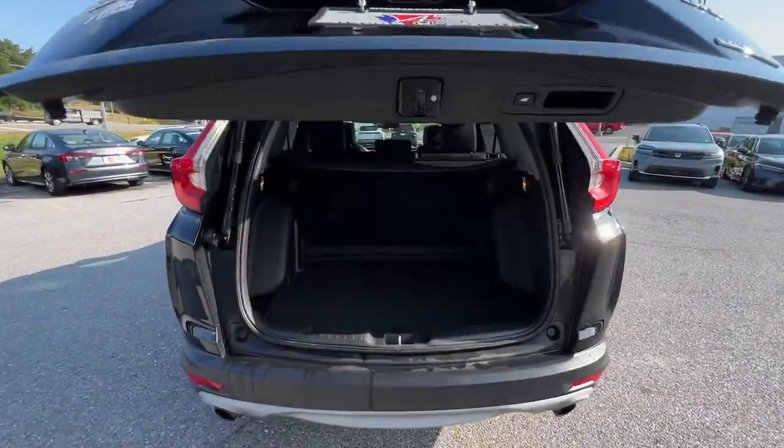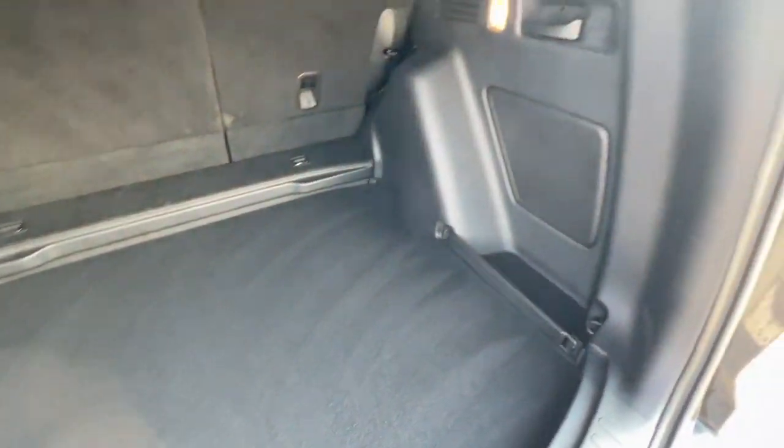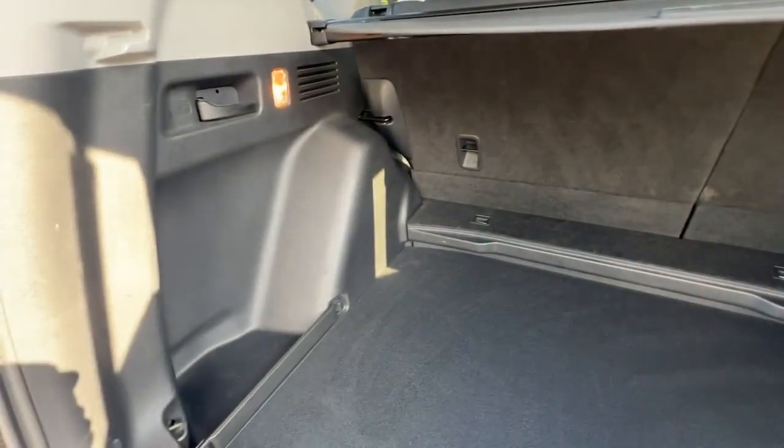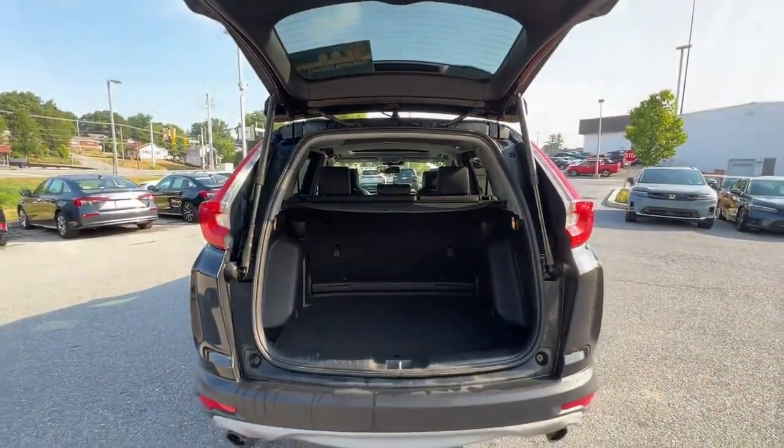Apple CarPlay and/or Android Auto, navigation system, keyless entry, moonroof, power passenger seat, heated mirrors, satellite radio, backup camera, power liftgate, and fog lamps.